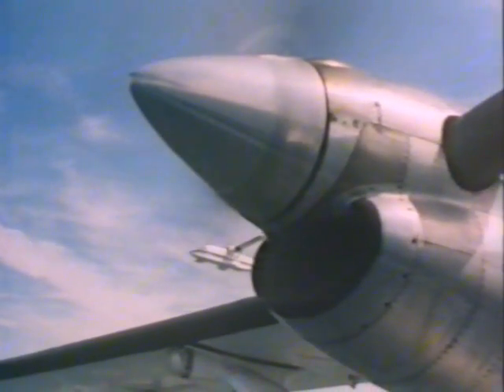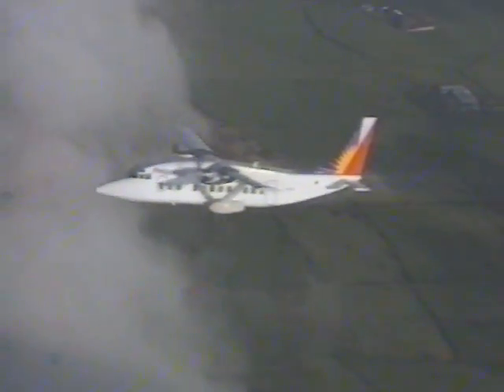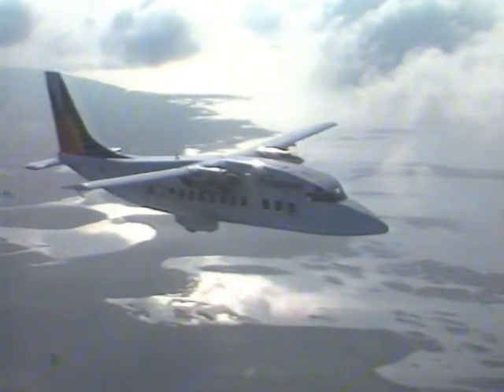The 360-300 is powered by the Pratt & Whitney PT6A-67R turboprop, outstandingly fuel efficient and with a new six-bladed propeller producing very low noise levels. The Shorts 360-300: more power, more payload, more profit. On an average weekday, a 360 takes off on schedule every 60 seconds.